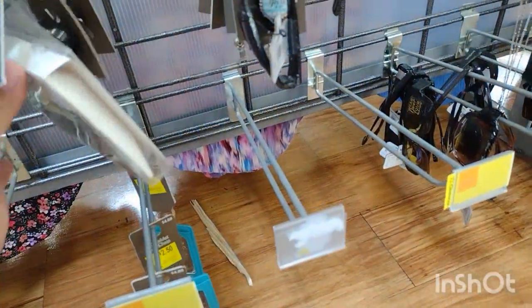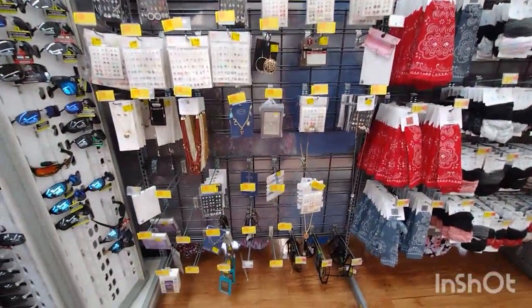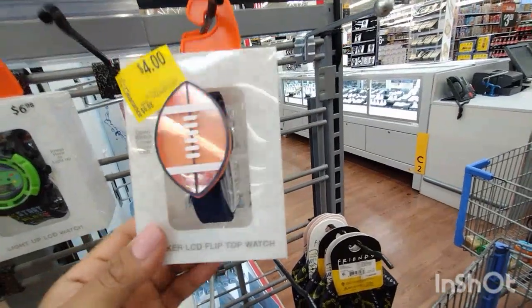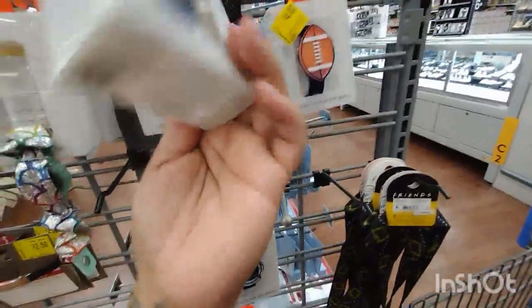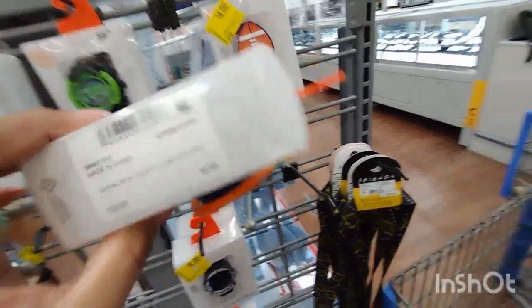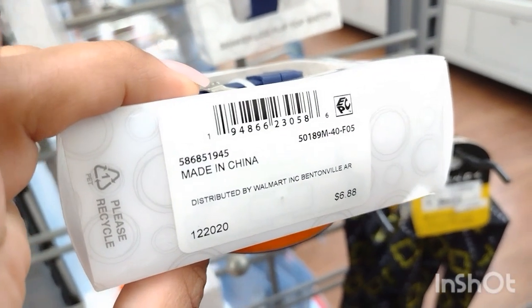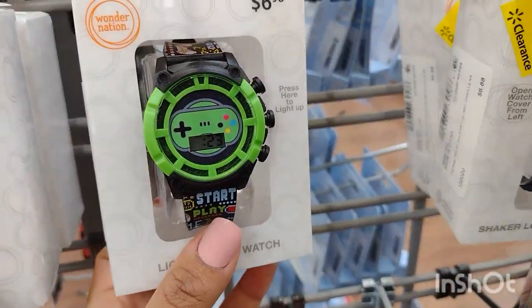They have another little trinket tray right here. Definitely check out all of the jewelry section. They have all of this section on clearance, and they have these little kids' watches by Wonder Nation for $4.00 — they were $6.88. Let me give you a barcode for one of them. They have this one too, it's really cute.